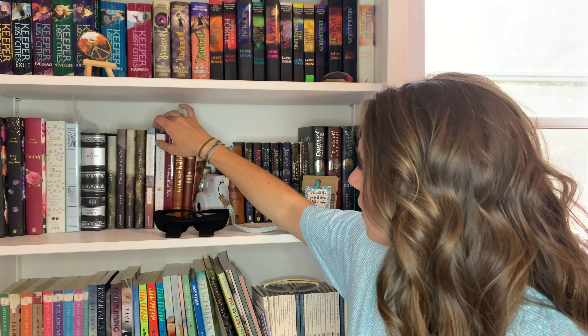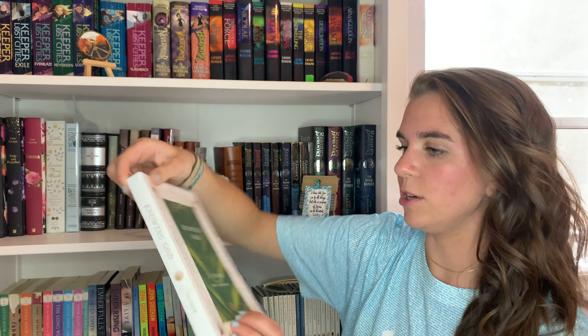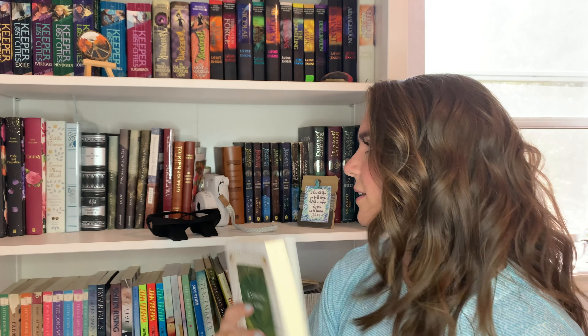The next book I got is Knowing God by J.I. Packer. This is by IVP Press — they have a whole collection called the IVP Signature Collection, and they all have a similar design in different colors. There are a few Francis Schaeffer books and others in the collection, but this one really caught my eye. I really like the colors on it, and I've actually never read this book, so I look forward to reading it.